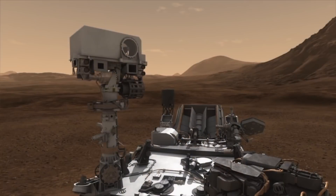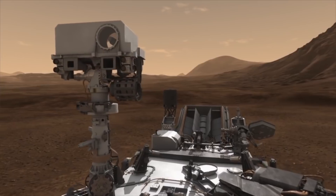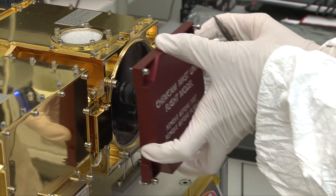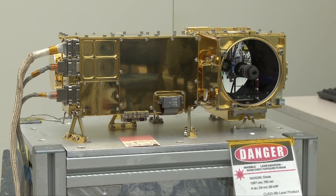ChemCam is a laser-based instrument sitting on top of the rover Curiosity. It sits up on the mast and has a four-and-a-half inch diameter telescope. We use that telescope to project laser light from pulses that are very powerful.